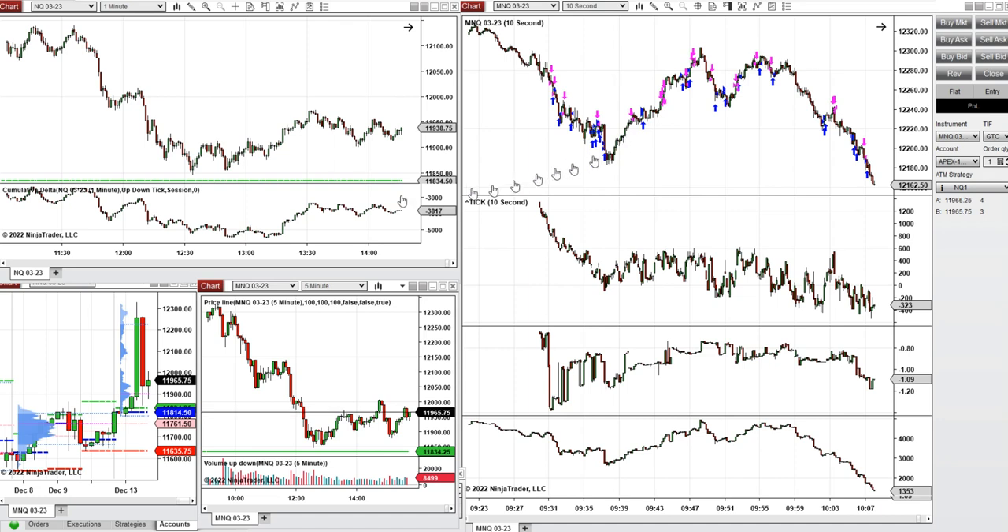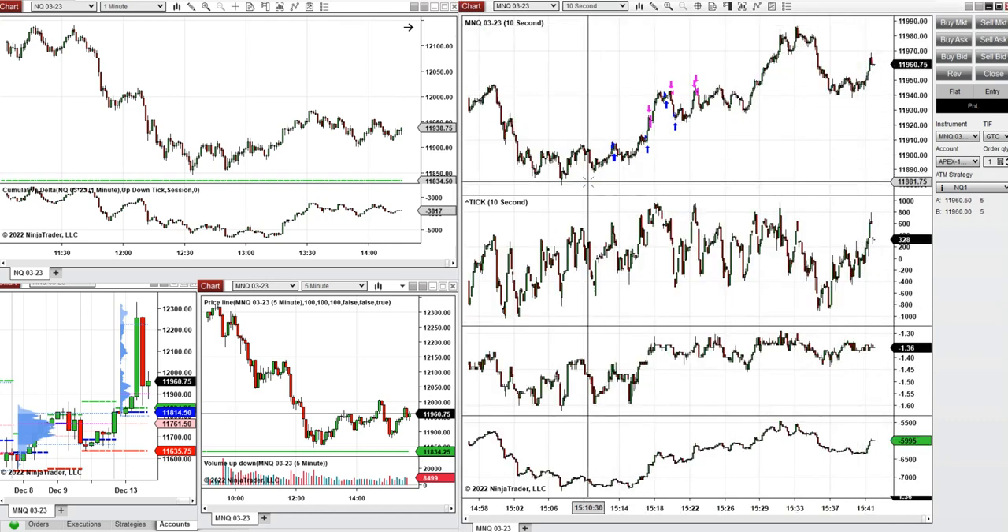Then when the price reached the area of support here — at the beginning these waves here — I took some long positions against the short positions and continued that.